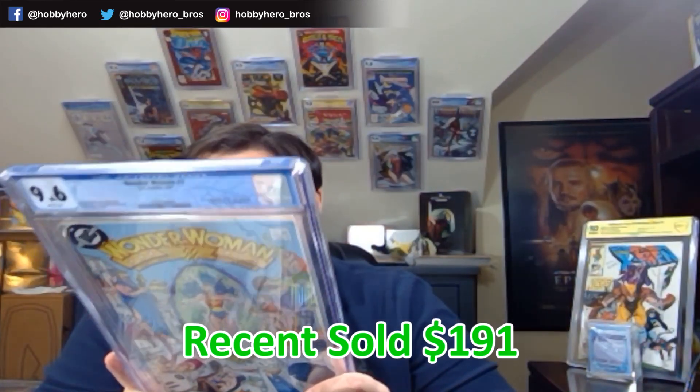Last slab: Wonder Woman number seven, George Perez cover. This is the first appearance of the new Cheetah. This one also came from the Boxed Heroes collection. The book has been going up largely due to the fact that cover artist George Perez's health is failing, so a lot of people are scrambling to get his books — because I don't believe he'll be doing any more signings. What we got in the grade though is a 9.6. There are a couple of really small things on it, but it's still a really clean looking copy. Not complaining about a 9.6 from a comic from 1987 — almost as old as I am.